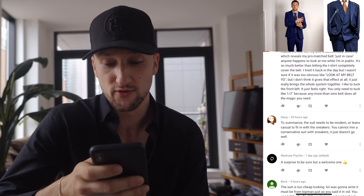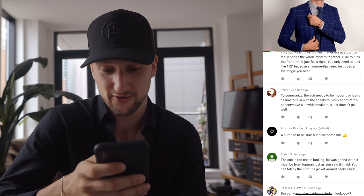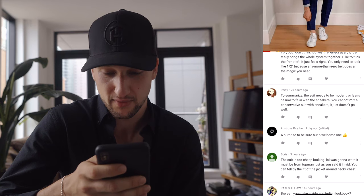Zion asked how to get pants to fit perfectly — I have a video on how to tailor your pants on my channel, browse through to find it. Adam said he's been using the front-tuck technique on t-shirts and it's working great — it reveals his belt without looking intentional, and it's so much better than letting a t-shirt hang completely over the belt. I like to tuck the front left about half an inch — any more than that and the belt does all the magic. Tuck it in, show your details, show your accessories.